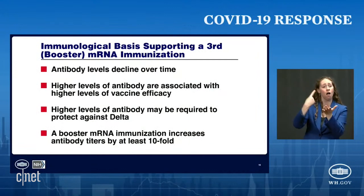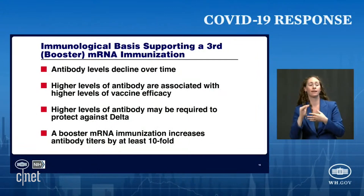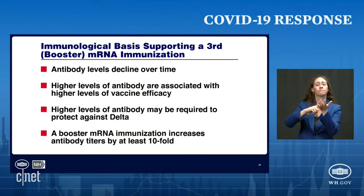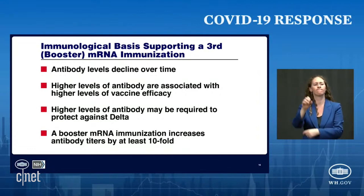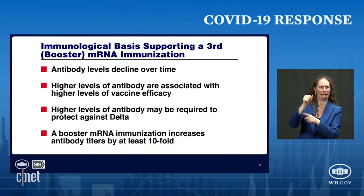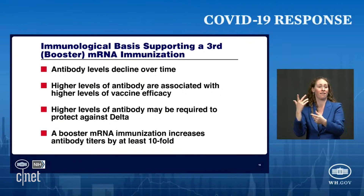First, antibody levels decline over time. Second, higher levels of antibody are associated with higher levels of efficacy of the vaccine. Third, higher levels of antibody may be required to protect against the problematic Delta variant. And finally, a boost to mRNA immunization increases antibody titers by at least tenfold and likely much more.